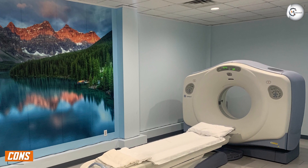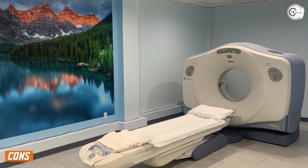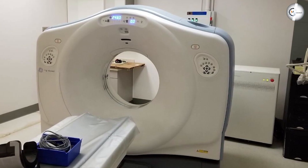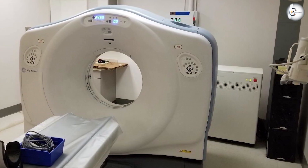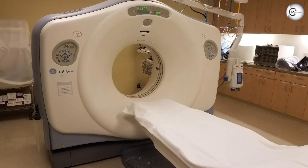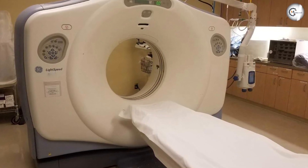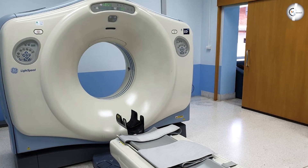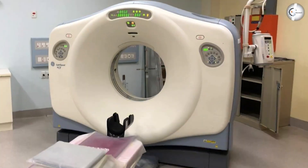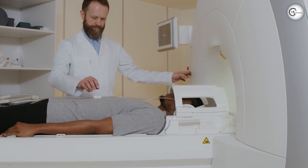Of course, no product is perfect, and there are some cons to the GE Lightspeed 16 CT Scanner. One of the biggest cons is its cost — at around $500,000, it's not the cheapest CT scanner on the market. However, when you consider its speed, versatility, and advanced technologies, it's still a great value for the money. Another con is that it can be difficult to operate, especially if you are new to CT scanners. However, with proper training and experience, most medical professionals should be able to use the machine effectively.